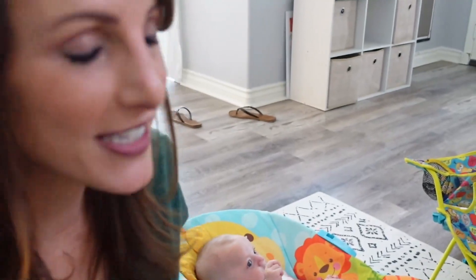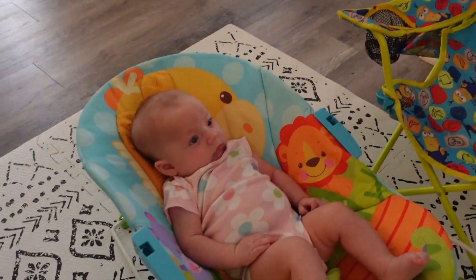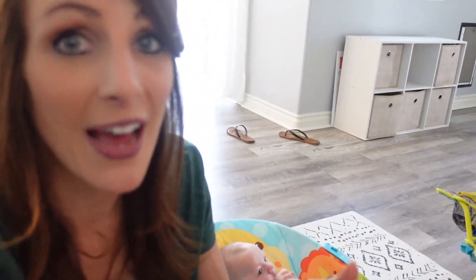I just turned her around because I want her looking more to her right. She's watching Baby Einstein — I'm usually always right here with her. Sometimes I have my computer so I'm getting a little work done, but I'm always right next to her. We're getting close to sleep, so I might have to start getting her ready for her next nap. She's usually pretty regimented — about every hour and a half to two hours after she wakes up, she's ready for her next nap.